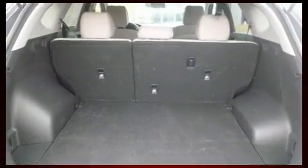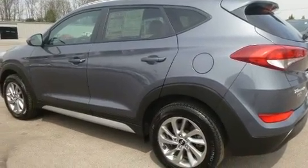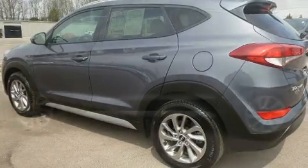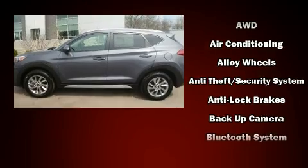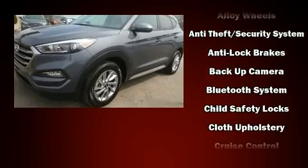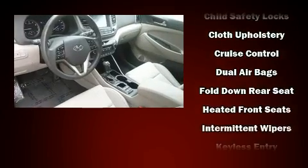Features include one-touch window functionality, a tachometer, fully automatic headlights, and remote keyless entry. Audio features include an AM/FM radio and six speakers, enhancing the audio experience throughout the interior.